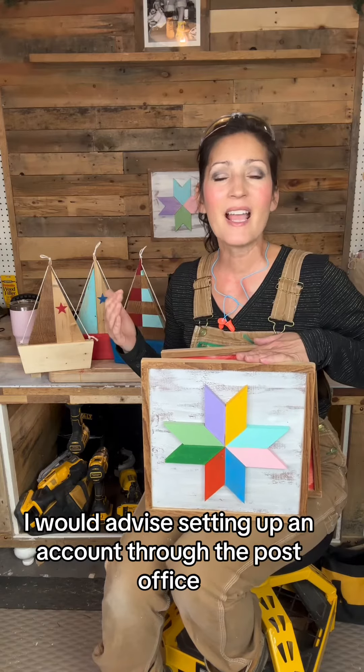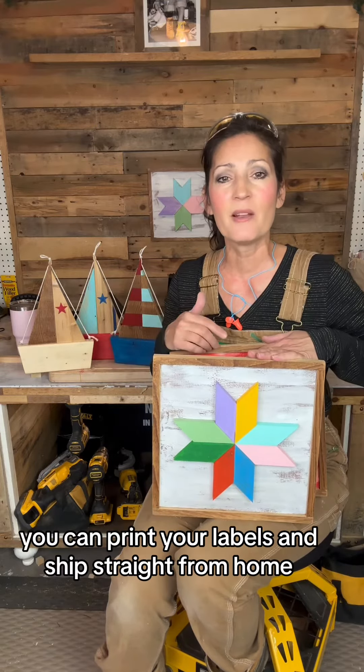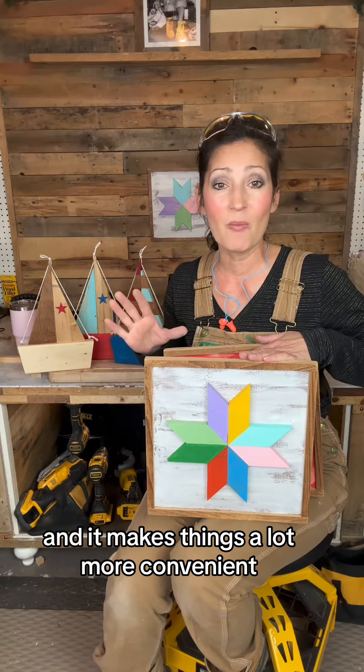I would advise setting up an account through the post office. You can print your labels and ship straight from home and it makes things a lot more convenient.